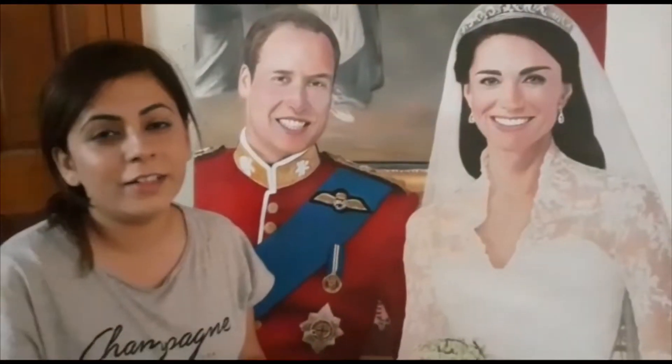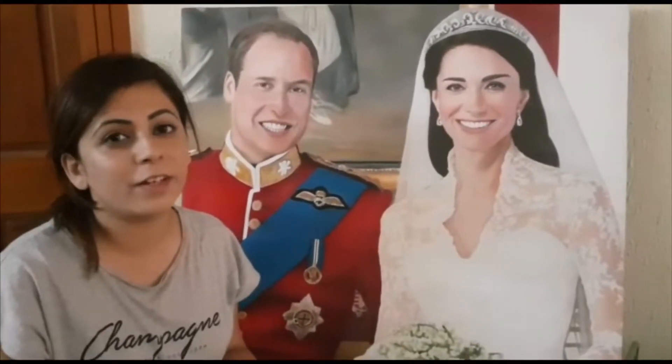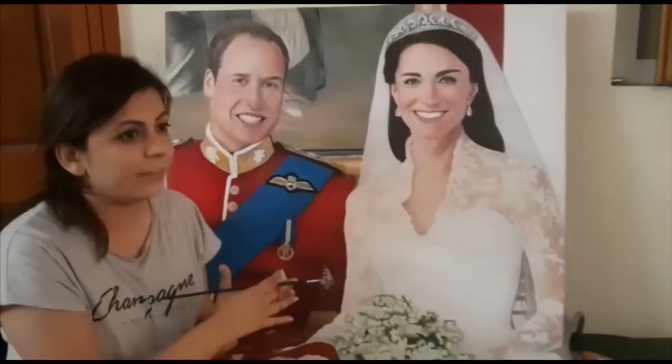This is a realistic portrait that I have recently completed. I painted a royal couple for a visit to Pakistan. The subject features a white wedding dress, a royal look, and a royal posture.